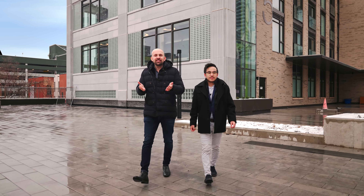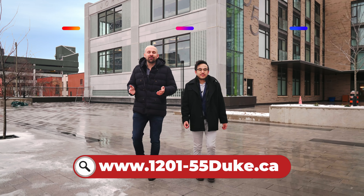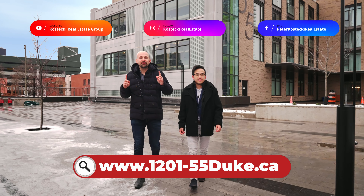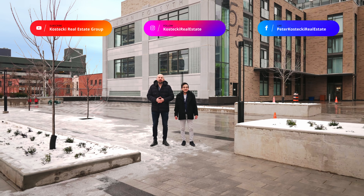Thanks for tuning in. If you're interested in this condo, check out the website below. And for more great homes and condos, don't forget to follow us on social media. For the Kostecki Real Estate Group, I'm Peter. And I'm Alan. And we'll see you at the next home.